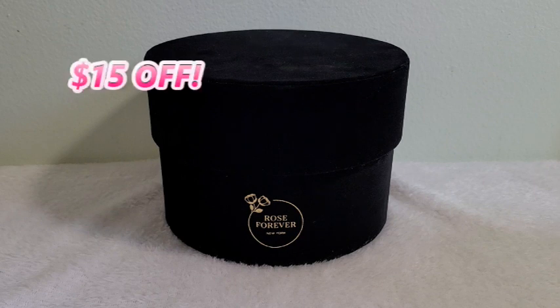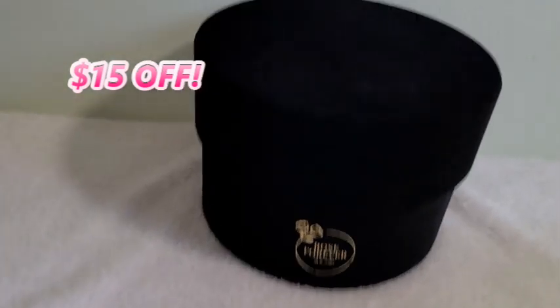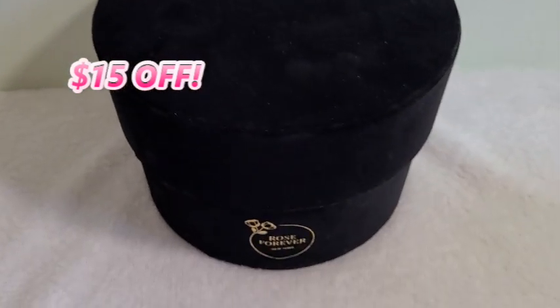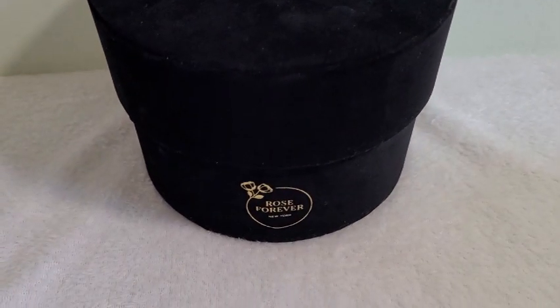Before I open this box, I just want to let you know if you want $50 off any bouquet of roses on their website, use my coupon code. I'll be putting the code and the link to their website down below. So let me show you guys what I got.